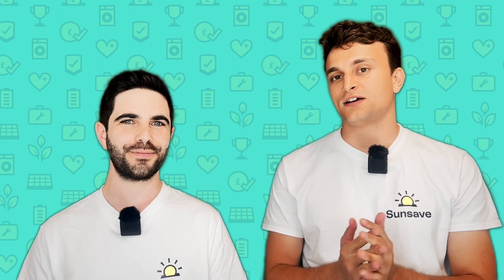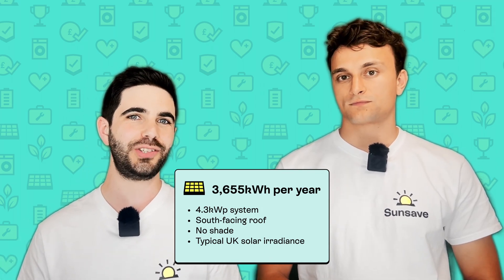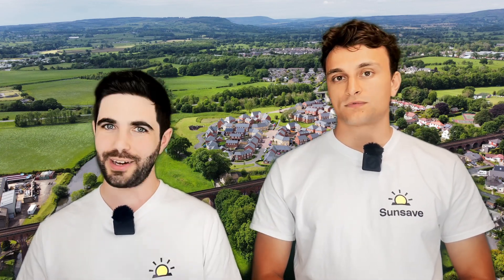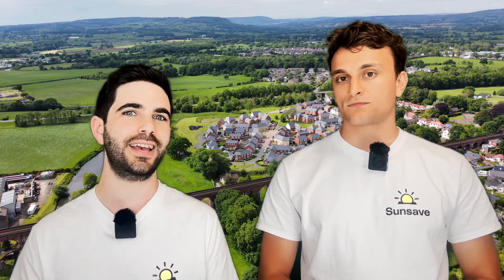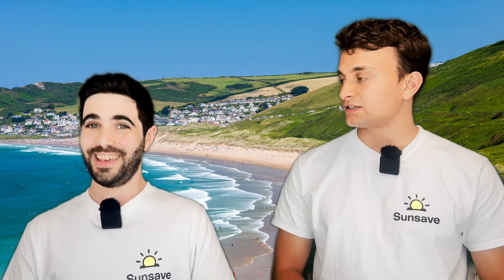This 3,655 figure is based on a 4.3 kilowatt peak system on a south-facing roof with no shade and with average UK solar irradiance — more or less in the middle of Lancashire. If you took that same 4.3 kilowatt peak system and moved it down to Devon, for instance, it could produce as much as 4,600 kilowatt hours per year — a thousand kilowatt hours more than the Lancashire one.